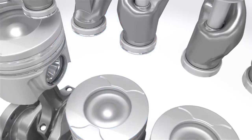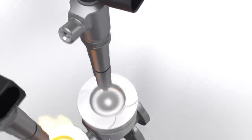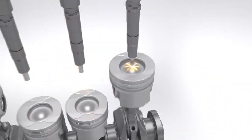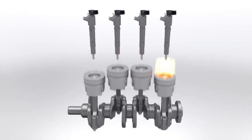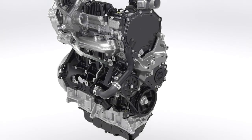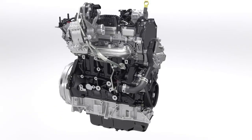This unique design, called mirror swirl, optimizes the burning process for higher torque, lower emissions and reduced fuel consumption. With this, the new Transit Custom reaches improvements of up to 13% in fuel economy compared to the outgoing engine.